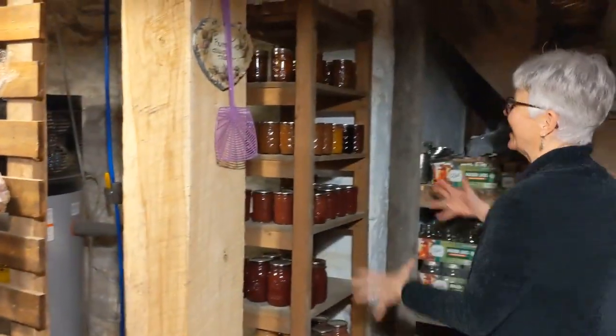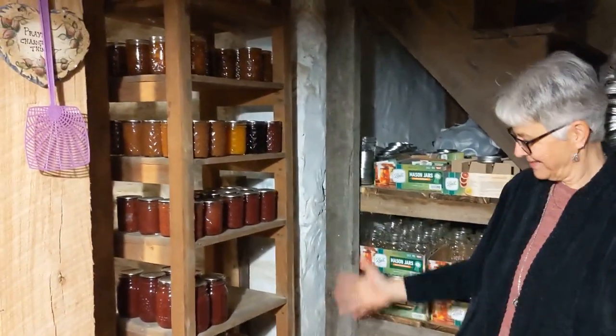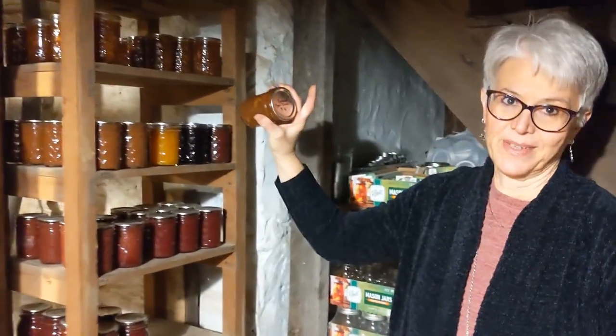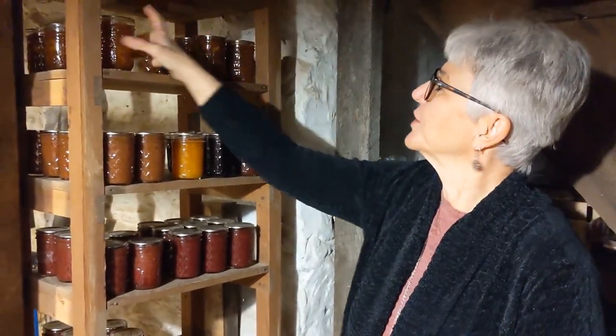Now this is a fun shelf — the jam, syrup, applesauce, kind of a sweet area. I tried caramel apple jam, which is okay — it's super sweet. My grandkids like it, so I'll make that again.